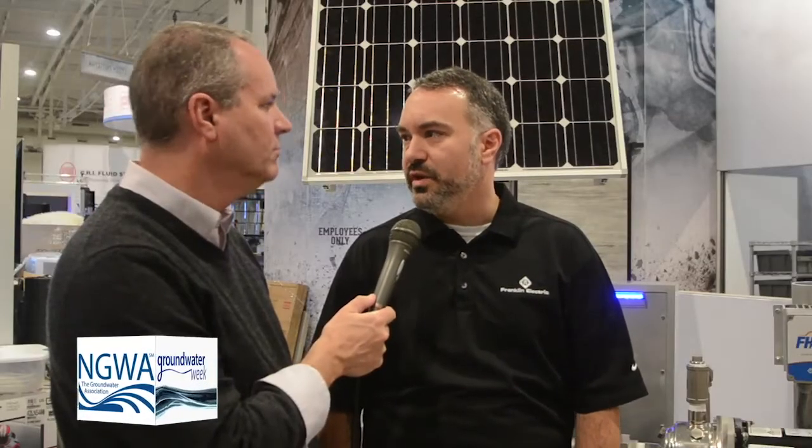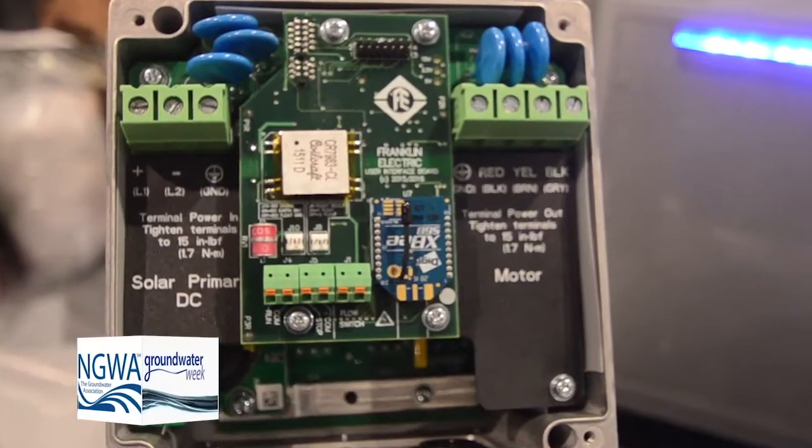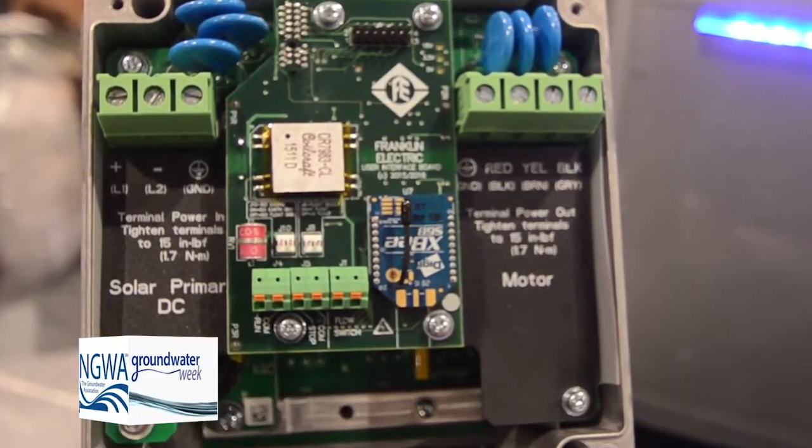The third thing we've come out with is a Wi-Fi module that allows you to capture data, change the programming, or log what's happening in the system so you can always monitor how it's running.